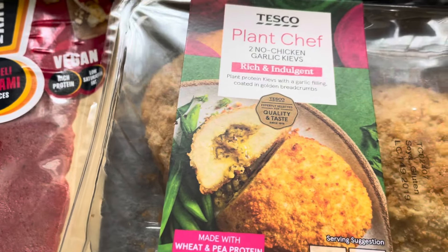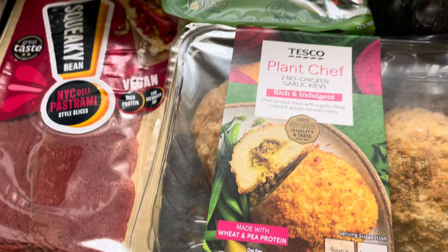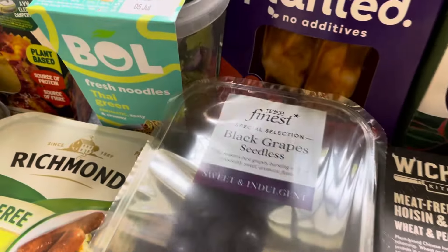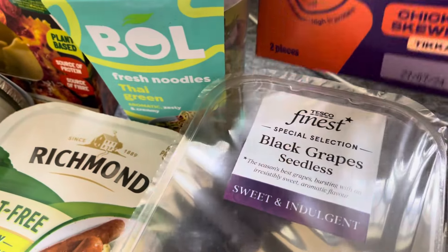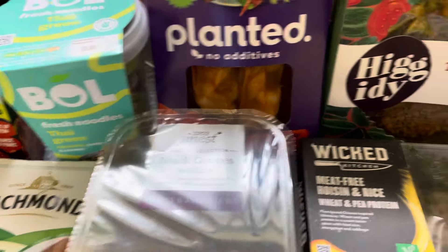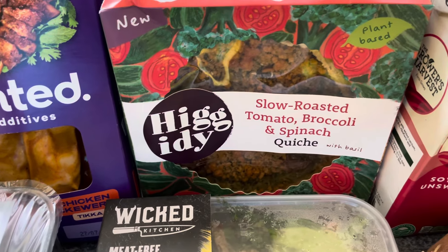I've got two Plant Chef no-chicken kievs, which I've always said I believe are the second best, only behind Marks and Spencer's. I've also got the Planted tikka kebab — I made a mistake last week saying there were different sizes; they only do the tikka one in kebab style, which is really nice, so I picked another one up.